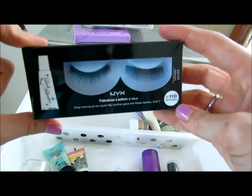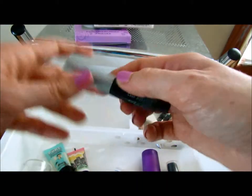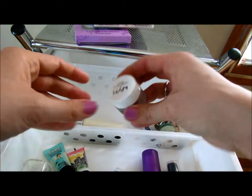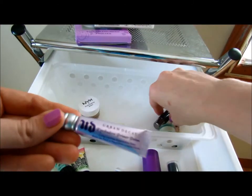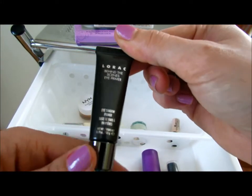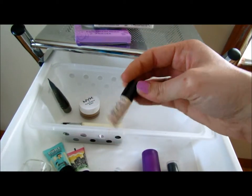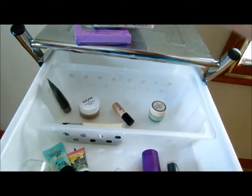I have the NYX Fabulous Lashes — still learning with those. I have the Revlon Lash Glue, the Elf Glitter Primer which actually works really well, NYX Eyeshadow Base, Urban Decay Eyeshadow Primer, Lorac Primer, Behind the Scenes Eye Primer, a Benefit Stay Don't Stray, and a Benefit It's Potent Eye Cream. So that's the top drawer.